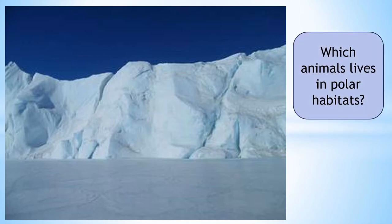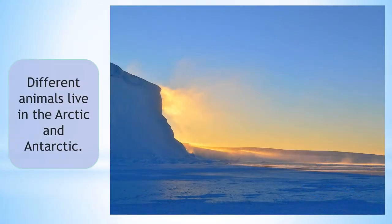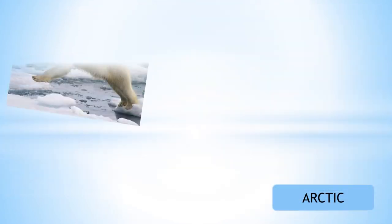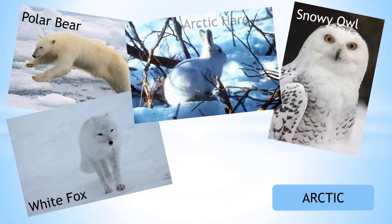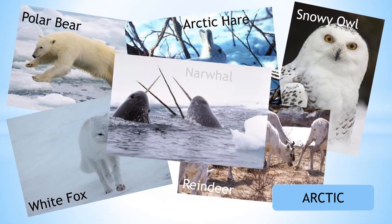Which animals live in polar habitats? Different animals live in the Arctic and Antarctic. In the Arctic live polar bears, snowy owls, white fox, Arctic hare, reindeer and narwhals.